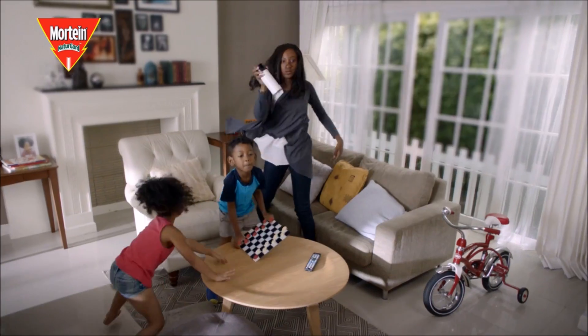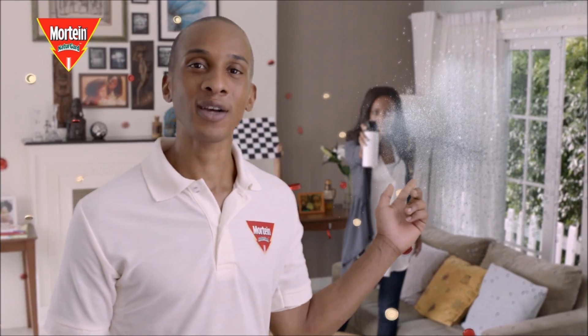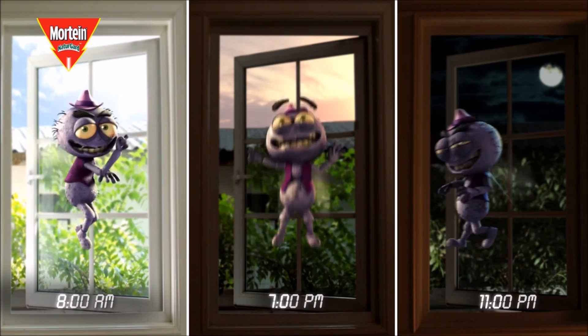Louie is ready to bite. An ordinary spray attack could make him come back, to attack him all through the day.